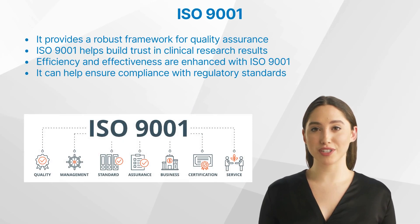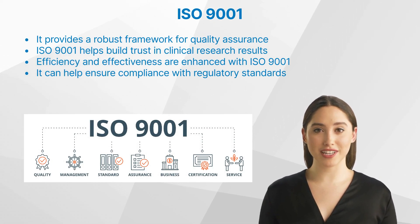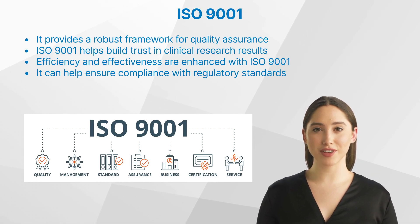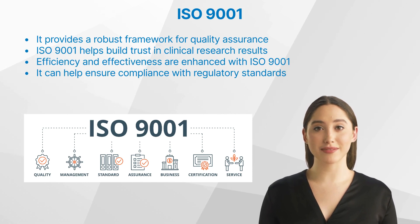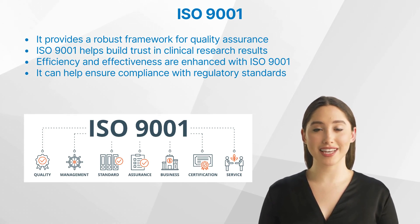But what are the benefits of this standard in clinical research? The application of ISO principles brings numerous benefits to clinical research. Firstly, it provides a robust framework for quality assurance. This means that every process, from data collection to reporting results, is carried out to a high standard, minimizing the risk of errors. This standard helps build trust in clinical research results by demonstrating that research is conducted within a robust quality management system.